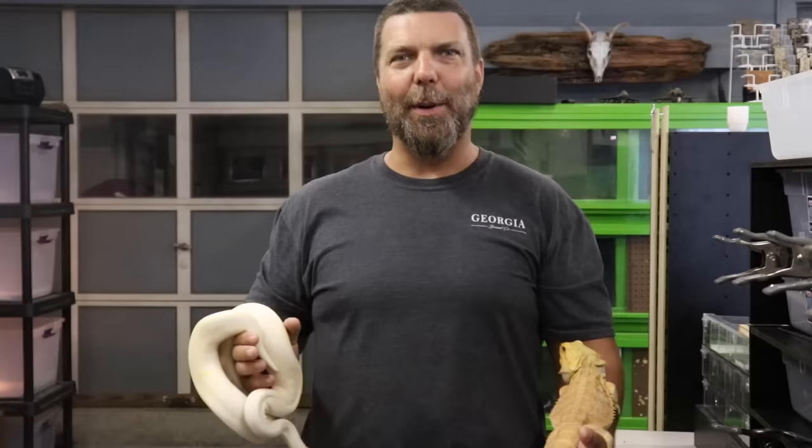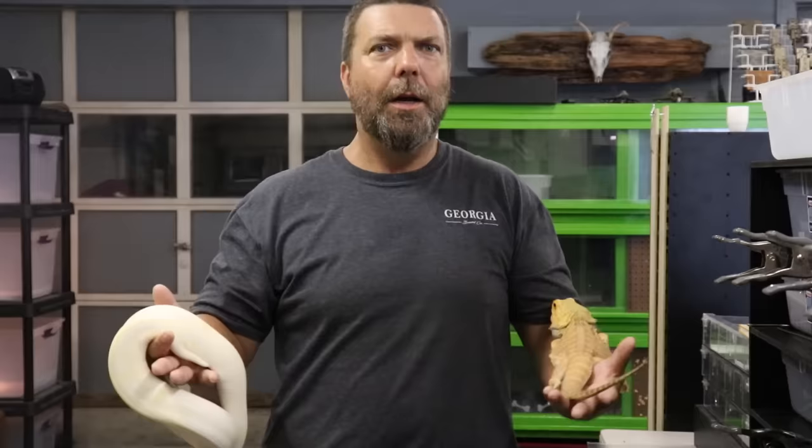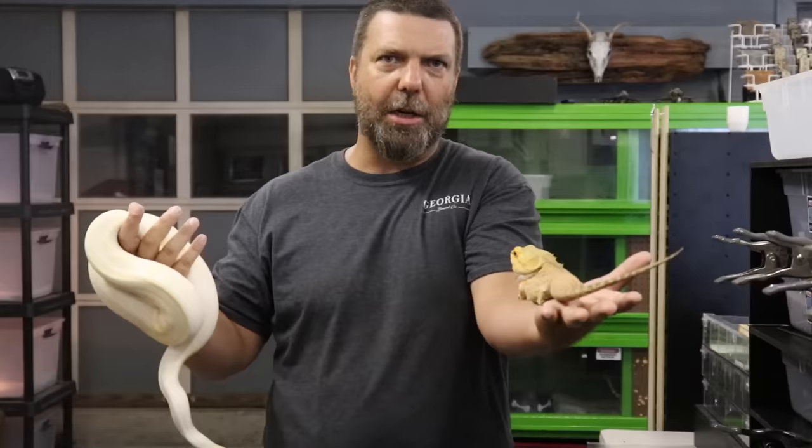We also get asked at reptile shows: can I house my bearded dragon with my corn snake, ball python, Burmese python, iguana, whatever? Guys, it's simple — some animals are not meant to cohabitate. The humidity requirements for a ball python or iguana are much different than for a bearded dragon. The python in the cage will cause the dragon undue stress and vice versa. Pythons have also been known to kill and eat lizards. Our advice: do not create an environment unhealthy for either animal, and don't create stress or an opportunity for a free meal.